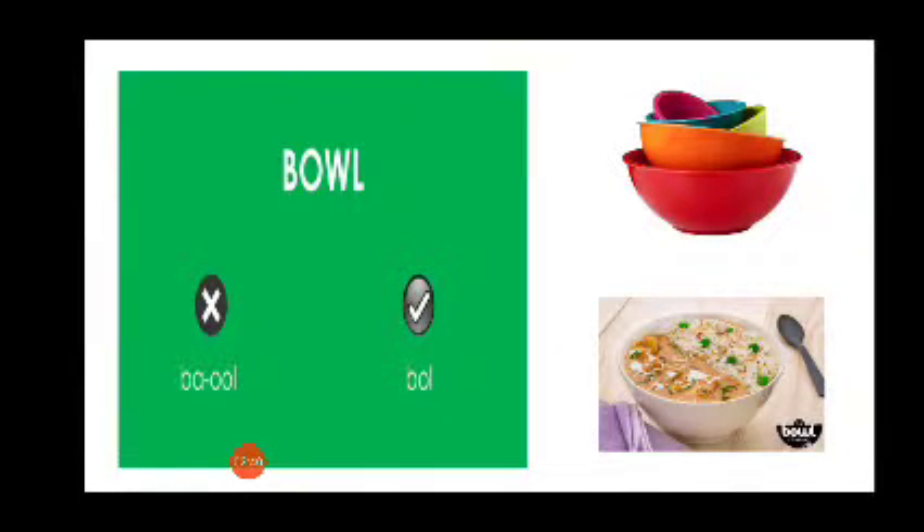Now how do we pronounce B-O-W-L? Is it 'bawl'? No, it's 'bowl'. Bowl. I have a bowl of cereal every morning. Bowl.